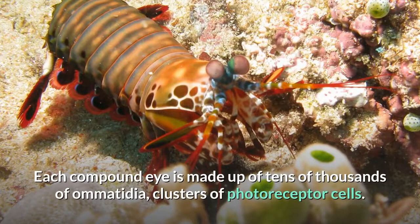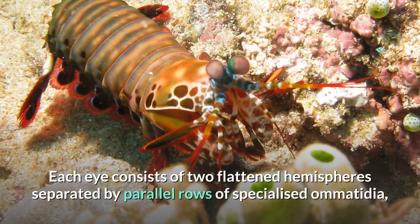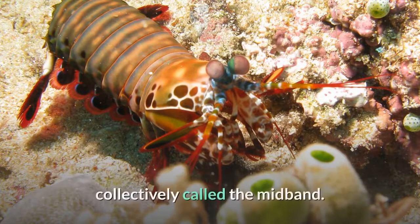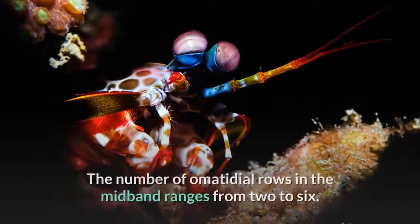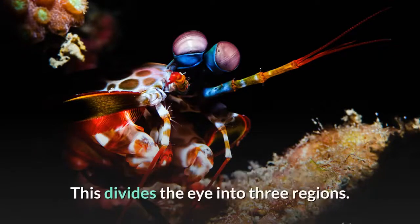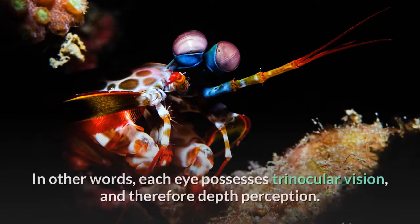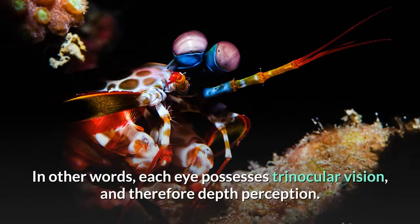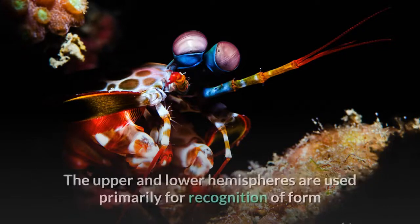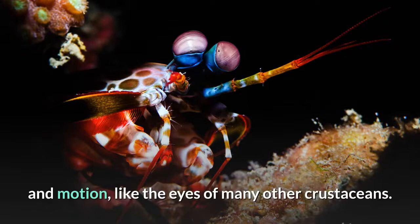Each compound eye is made up of tens of thousands of omatidia, clusters of photoreceptor cells. Each eye consists of two flattened hemispheres separated by parallel rows of specialized omatidia collectively called the mid-band. The number of omatidial rows in the mid-band ranges from two to six, dividing the eye into three regions. This enables mantis shrimp to see objects with three parts of the same eye — in other words, each eye possesses trinocular vision and therefore depth perception. The upper and lower hemispheres are used primarily for recognition of form and motion.